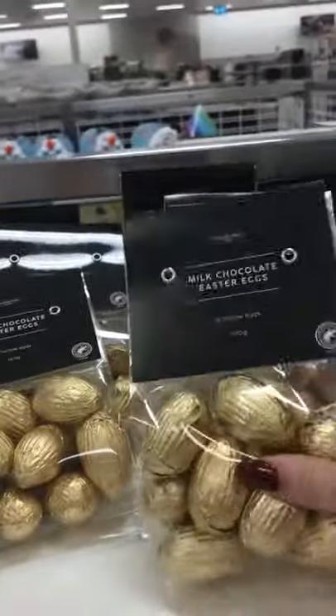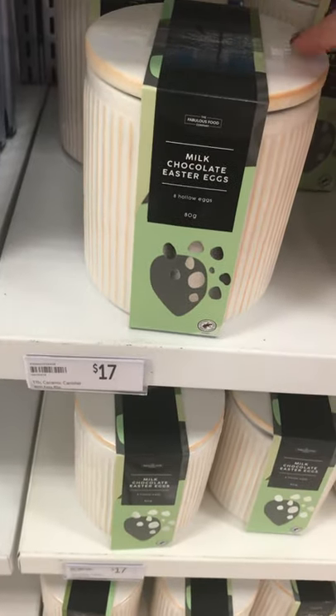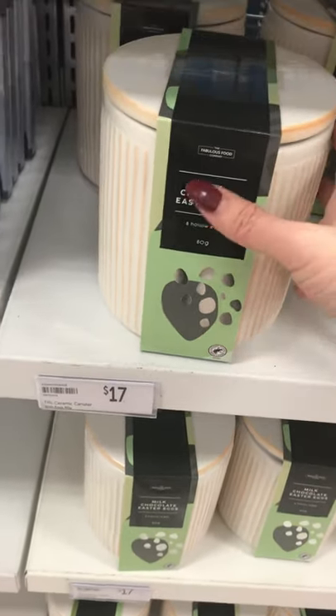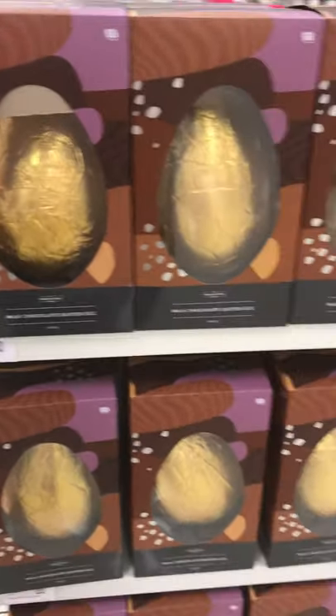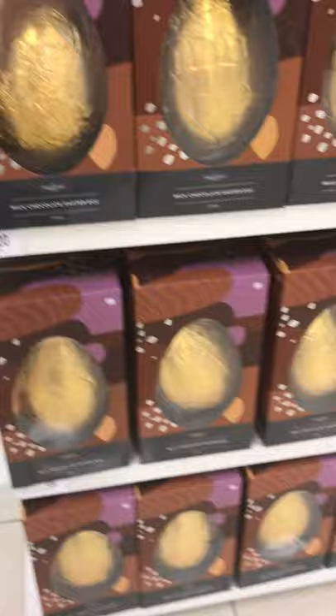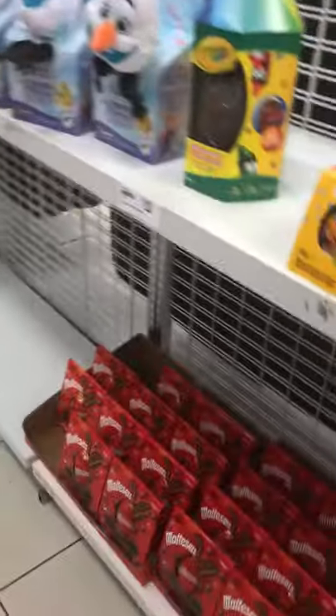Gold Easter eggs, $8. And then you've got a ceramic canister full of eggs, $17. That's a 600 gram egg and that's $20. And you've got your football ones for $10 — that's something I'd probably get my partner because he's such a football fan.